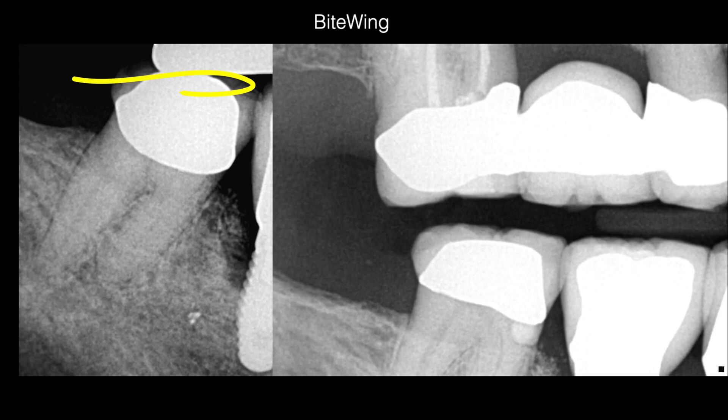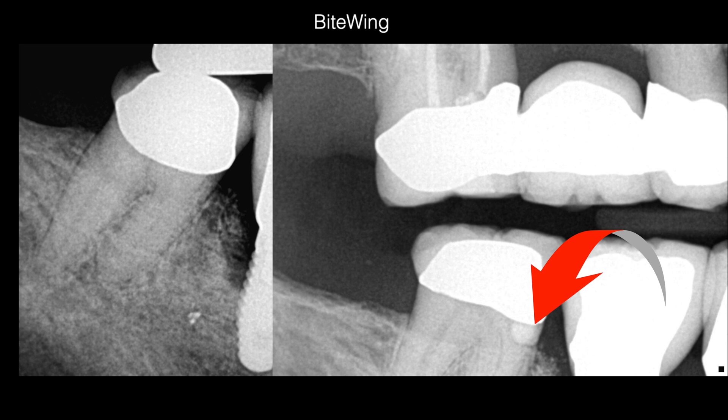Many times, teeth that appear calcified in the periapical shot show up with some level of chamber or root canal anatomy in the bite wing radiograph. The bite wing also helps you evaluate the restorability of the tooth and how much biological width you have left.